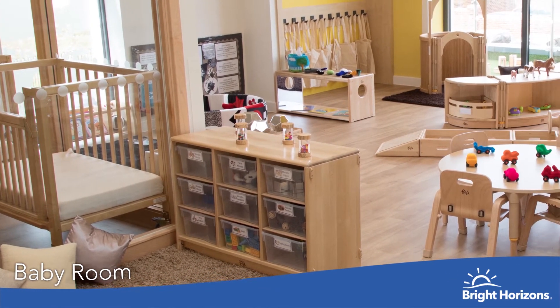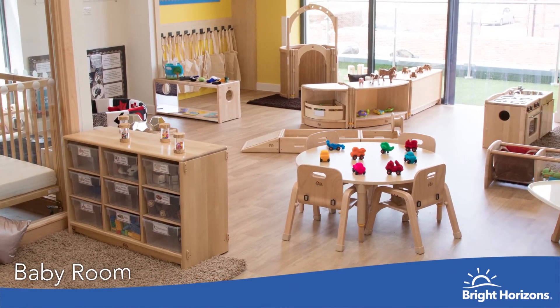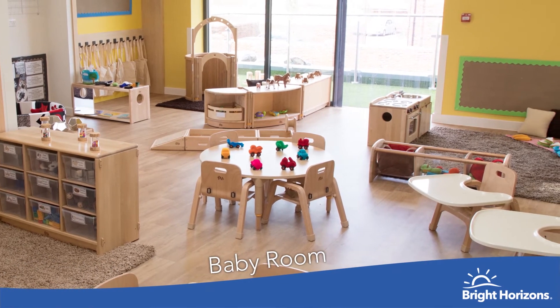Welcome to our baby room. We can have up to 12 children per day in here. It's a lovely space with an adjoining courtyard and milk kitchen to meet all of your baby's needs.